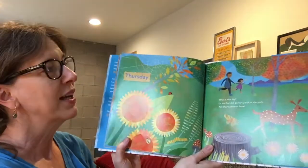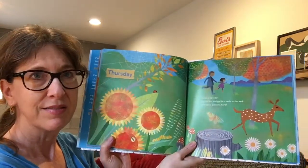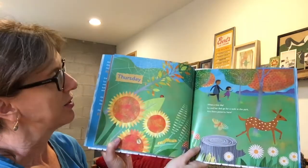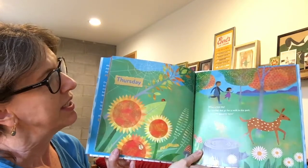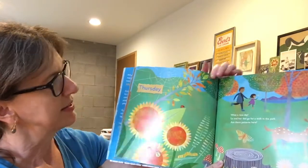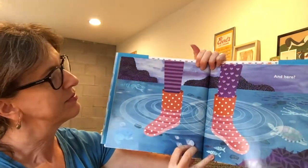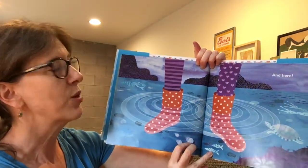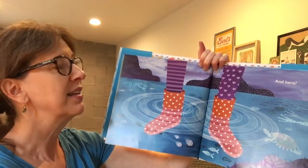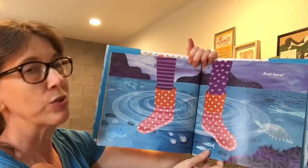Thursday. What a nice day. Lou and her dad go for a walk in the park. Are there patterns here? I see patterns on the tree, and in the deer, on the spots, and I see patterns in the flowers. When you walk in the water, do you ever notice the ripples start off small and get bigger, bigger, bigger, biggest? That's a growing pattern. And some of the animals you might see in a pond or a stream have patterns too.